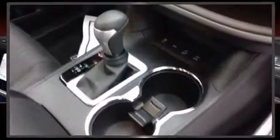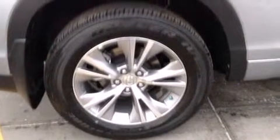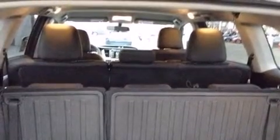Toyota ensures the safety and security of its passengers with equipment such as head curtain airbags, brake assist, and four-wheel disc brakes with ABS. Sophisticated all-wheel drive assures superb handling in any weather condition.